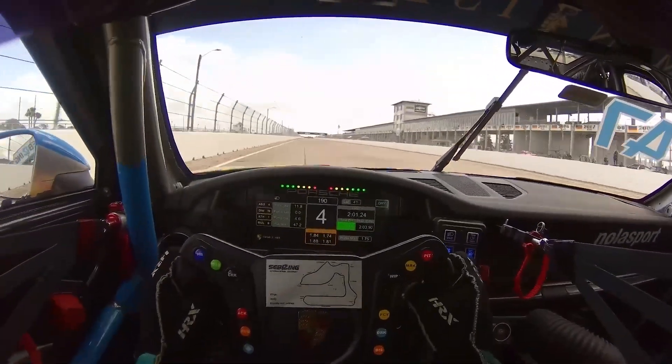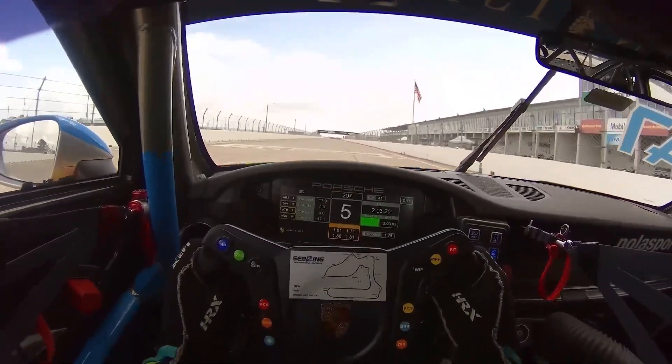You can see the bumps — my head's shaking everywhere. What a wild one. I made another lap around Sebring International Raceway.